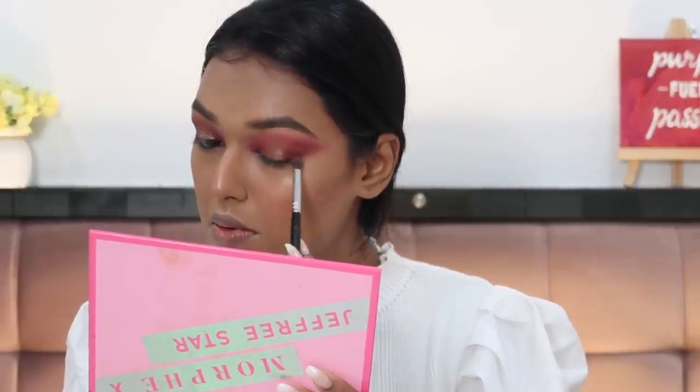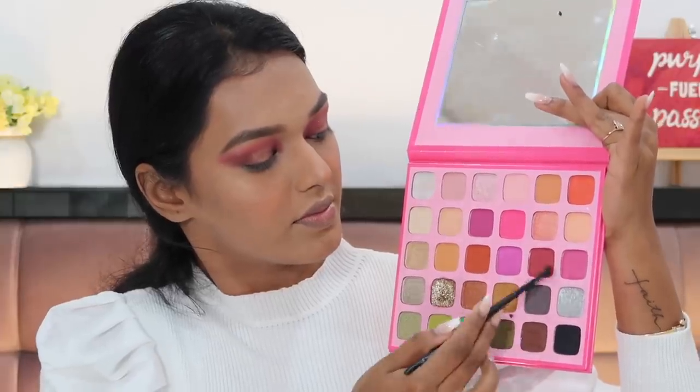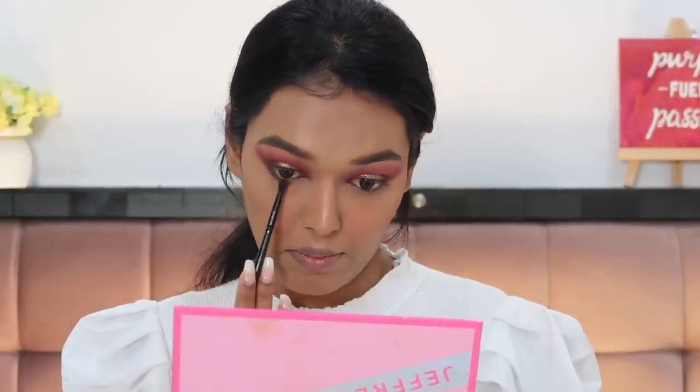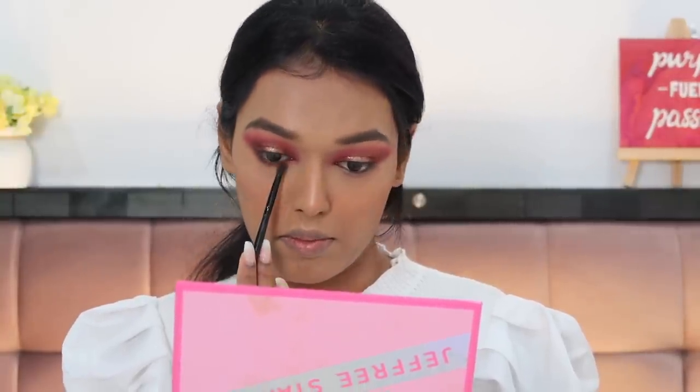Packing the shade on the outside, concentrating it on the outer corner. Then I'm taking the pink and the brown on the ELF Crease Brush and placing it on my lower lash line — it's very important to smoke out your lower lash line so the eye look looks cohesive and comes together.